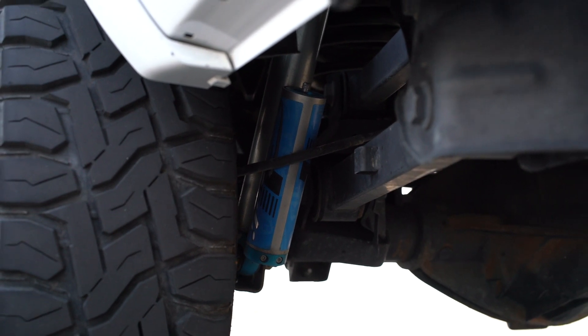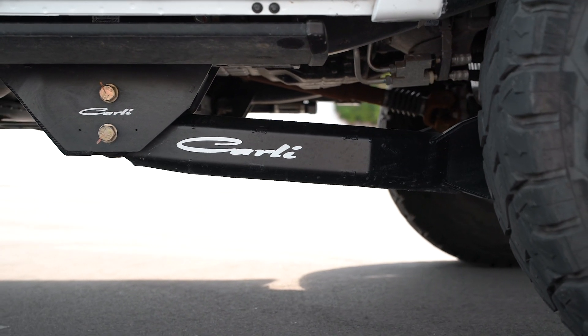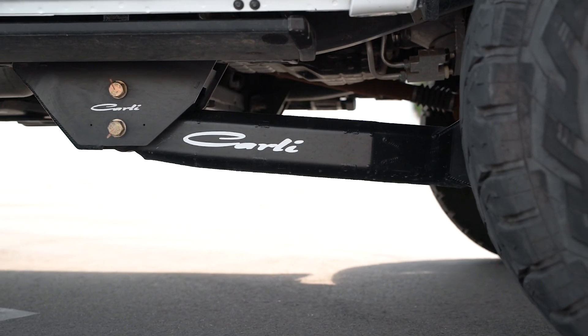It uses the Carli soft ride front and rear coils along with their custom tuned King shocks and all the other supporting components that come with it. The fabricated radius arms offer a ton of strength, a little bit more movement, as well as some excellent looks.